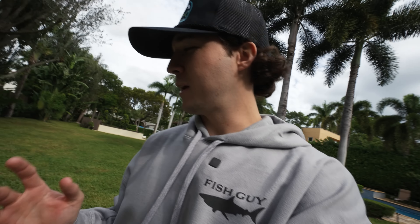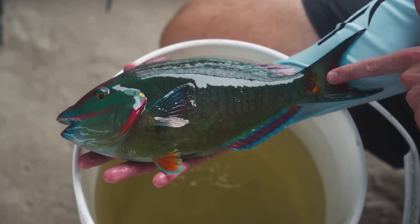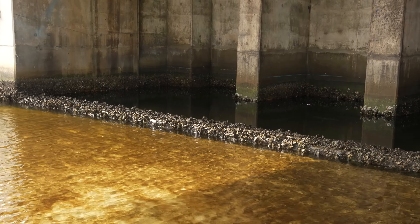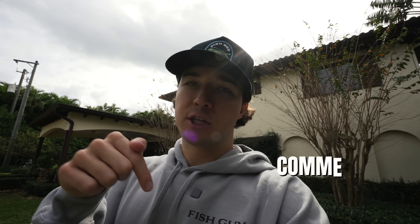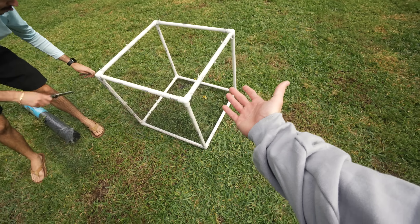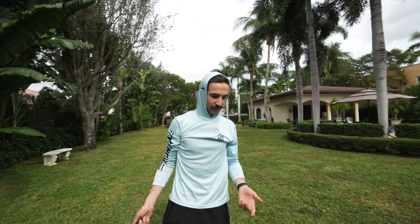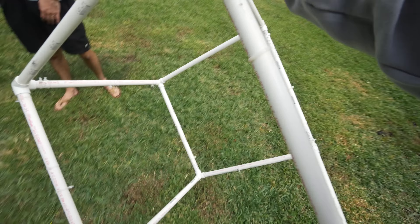There are two tide pools underneath the bridge but we usually only drop a trap in one. So this time we're doing a 24-hour fish trap 1v1 challenge — dropping one fish trap in each tide pool to see which one catches the best fish. Drop your predictions in the comments: the right side, which we usually use, or the left side. Could it have a super rare crazy-looking fish? We'll find out soon. This cube trap is one we're dropping for 24 hours — don't sleep on the cube.